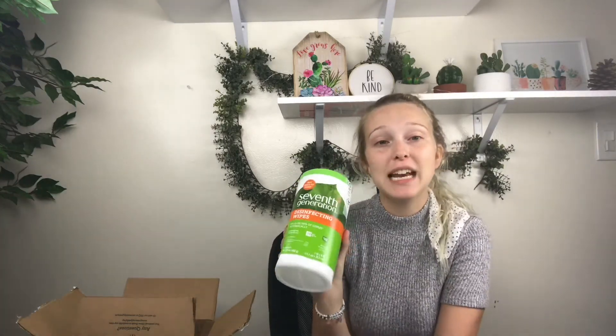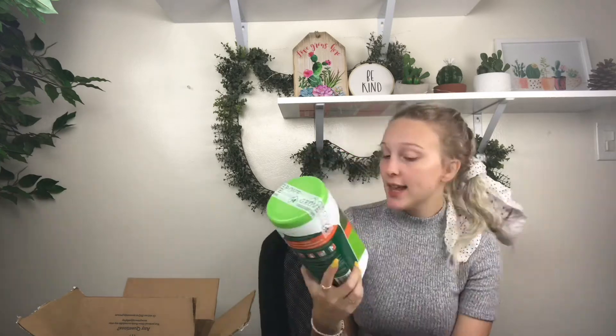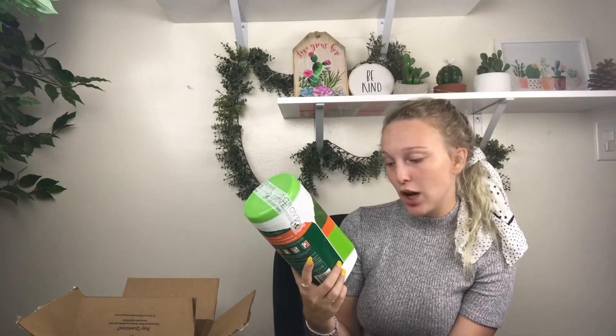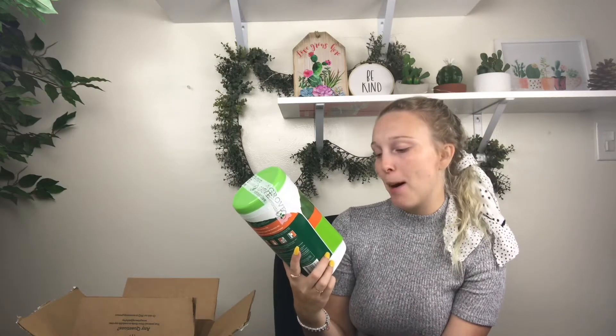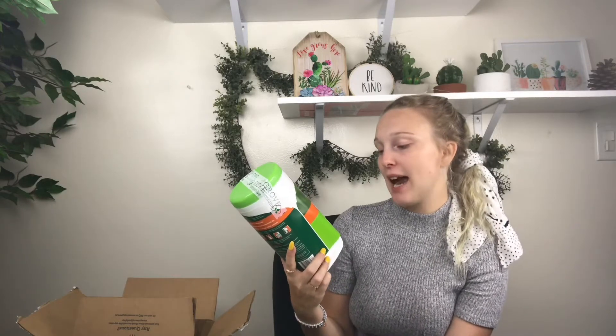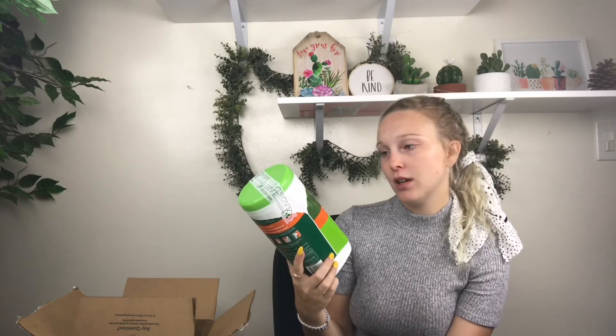The next thing is 7th Generation cleaning disinfectant wipes — you can get these at CVS in all different types. These ones are clean and have good ingredients. They are lemon citrus scent and the active ingredient is thymol — 0.05%, other ingredients 99.95%. It's 7th Generation, you can buy it anywhere. Anyway, it's a disinfectant but a little bit better than Lysol wipes.